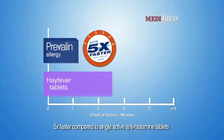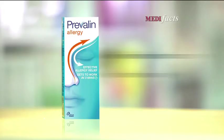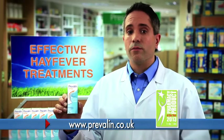Prevalin Allergy acts five times faster than hay fever tablets, so you can get on with your day. Fast, effective relief at the onset of symptoms. Ask your pharmacist for Prevalin Allergy.